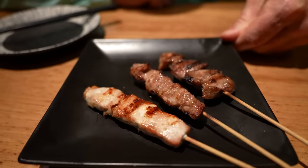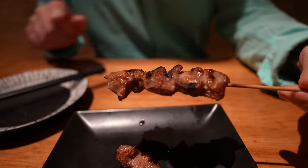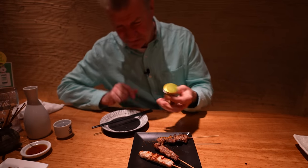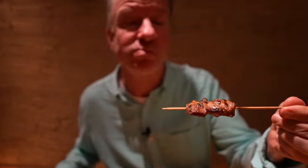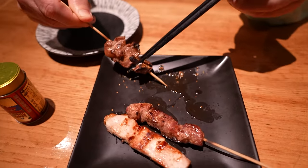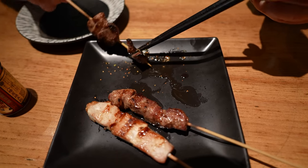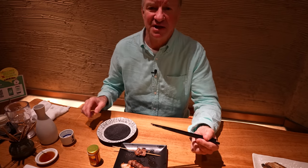All right, it is time for the steak here — three different types. We start out with the tongue, this is beef tongue right here. Gonna hit this with some spice. So how is beef tongue? It's definitely on the chewy side, but it's doable — it's not too bad. It's got a nice flavor to it, for sure.